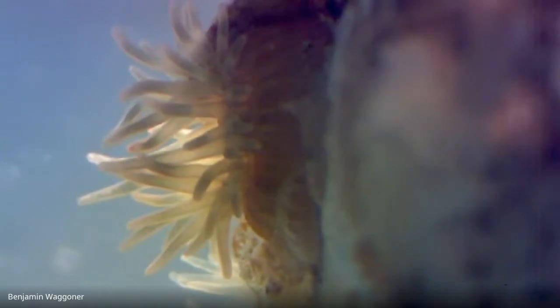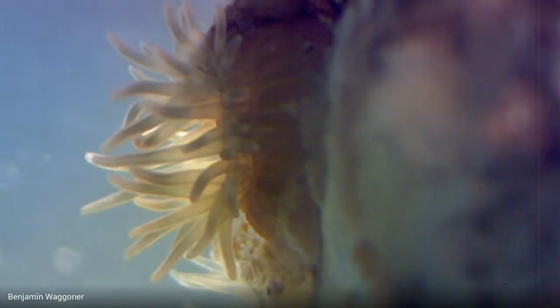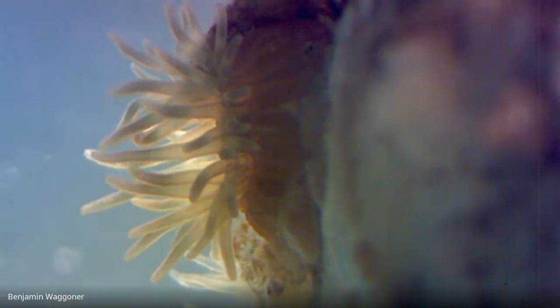What you're looking at is Aptasiomorpha texensis. This is a very small sea anemone, less than a centimeter wide. I ordered a whole bunch of them from Gulf Specimen Labs in Panacea, Florida.